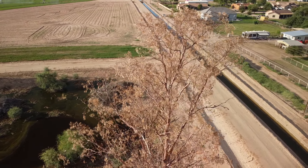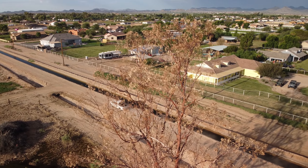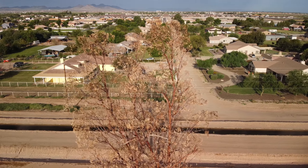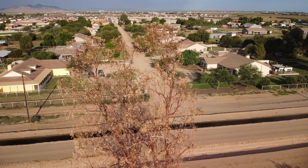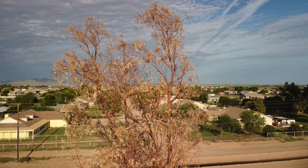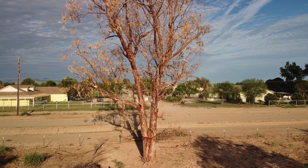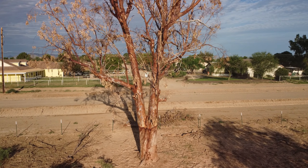He wanted to get into radio school, and as he was working for United Airlines, they actually sent him to radio school back in Chicago. He was living in Cheyenne at the time. They taught him how to work on radios in the radio shop at Cheyenne, Wyoming's airport. Eventually, at the end of the war in 1946, they transferred him to Seattle, where he worked at Boeing Field doing the same thing — working in the radio shop on airplane radios.